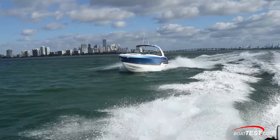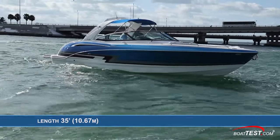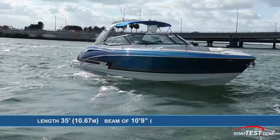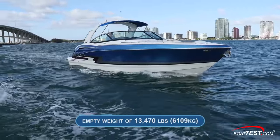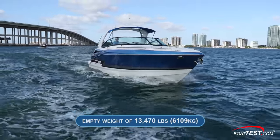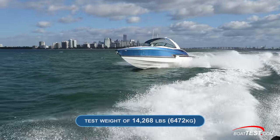First, the numbers. The Formula 350 CBR, or crossover bow rider, has a length overall of 35 feet, a beam of 10 feet 9 inches, and a draft of 39 inches. With an empty weight of 13,470 pounds, half fuel and three people on board, we estimated our test weight at 14,268 pounds.